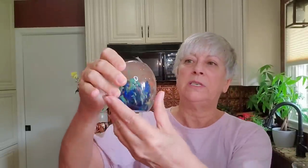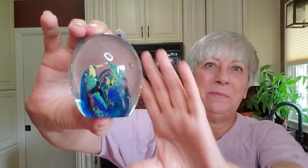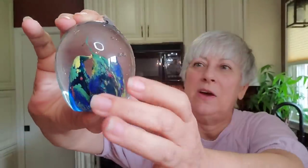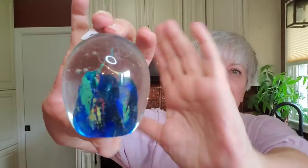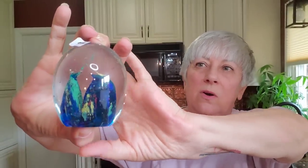I don't pick these up very often. This is not marked, but it needs to be cleaned up — it's rather yucky. It almost looks to me like little volcanoes that have erupted inside of this art glass paperweight. I know this is going to be a beautiful piece once it's all cleaned up.